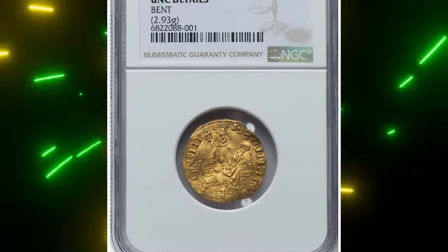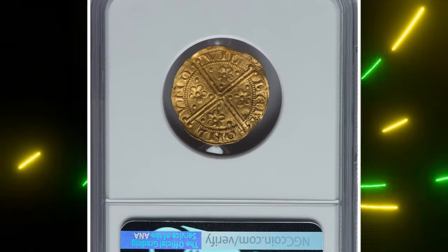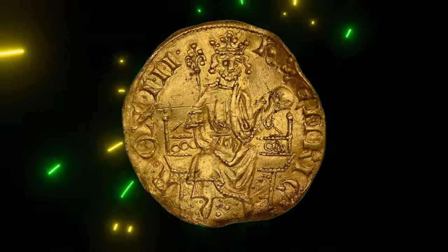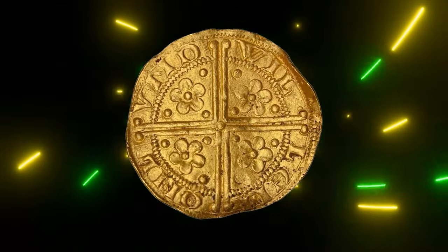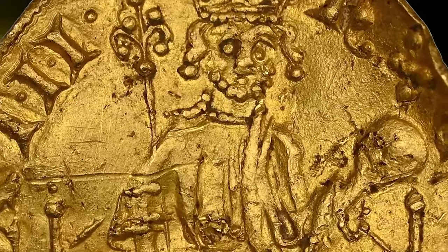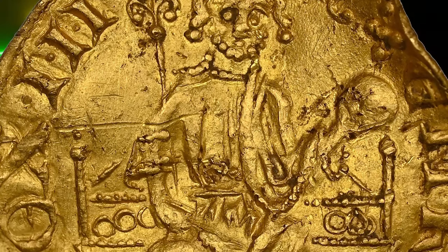Number five: 1257 Henry III Gold Penny of 20 Pence from Great Britain. This Henry III gold penny, struck around 1257, is a rare and significant find — only seven are known, and this coin is one of only four in private hands. Henry III's bearded and crowned portrait appears on the front with scepter and globe, while the back features a long cross with a rose and three pellets in each angle.